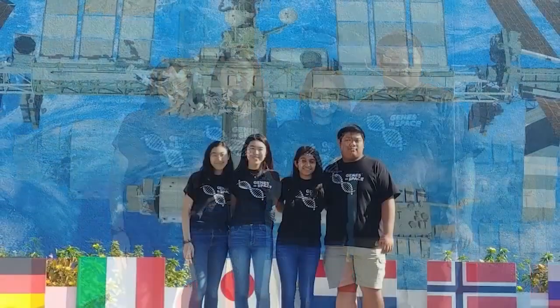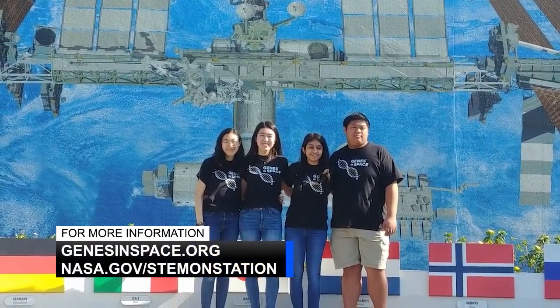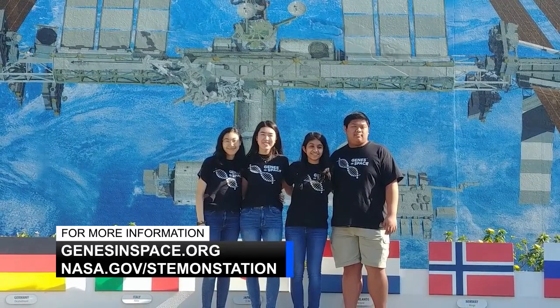It's just one of the many ways that students can directly benefit from the International Space Station. For more information, go to genesinspace.org or head over to nasa.gov/stemonstation to look for more opportunities.